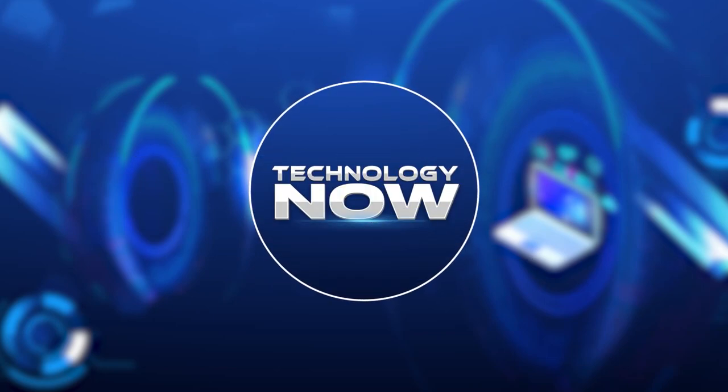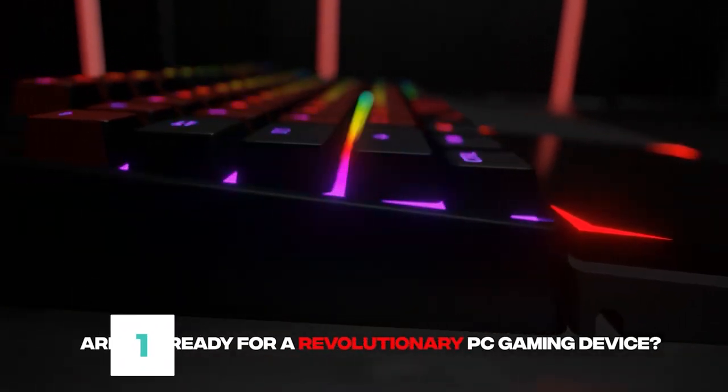This is Technology Now. Number 1: Rektaktonic Pro.